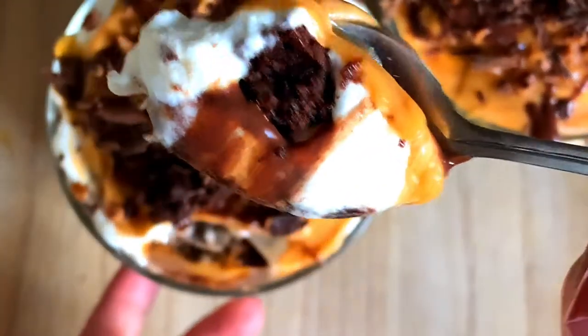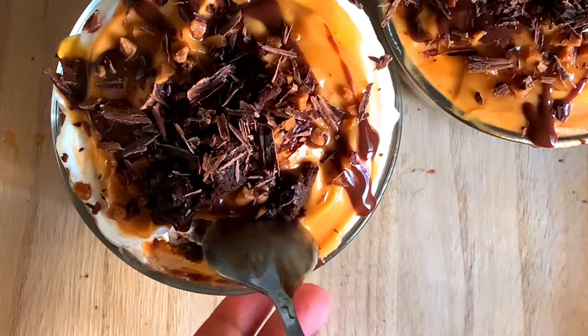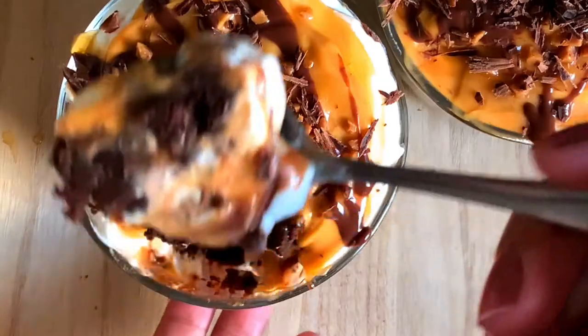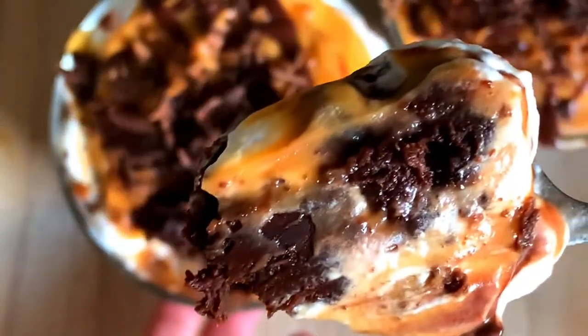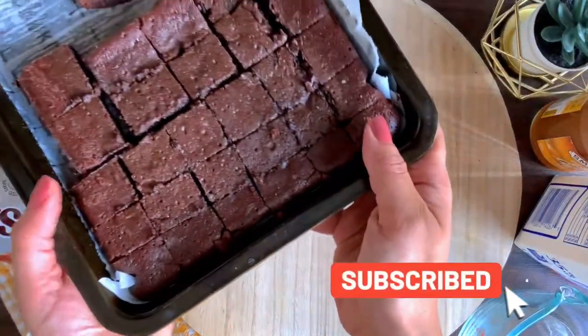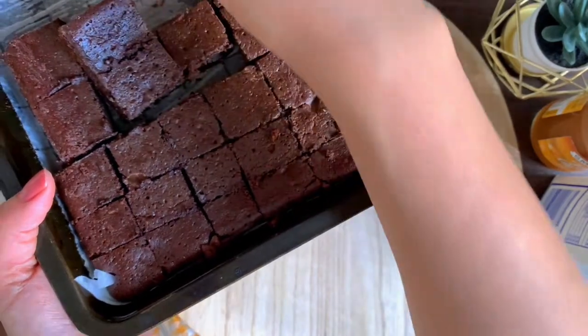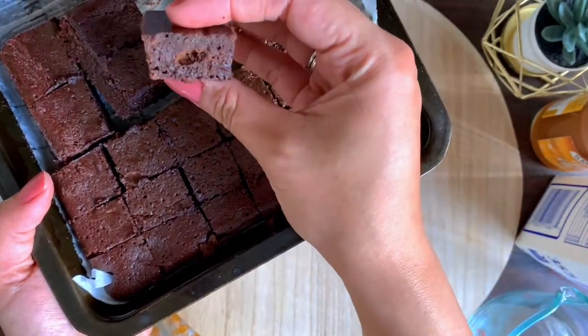You can go the store-bought route with this or you can make things at home. I'm going to share links and recipes for everything so that you can choose whatever works for you. Please do consider subscribing to my channel and giving this video a big thumbs up. So let's begin!